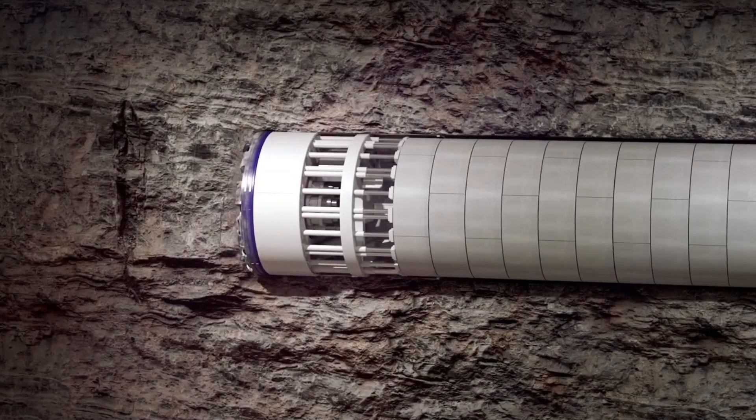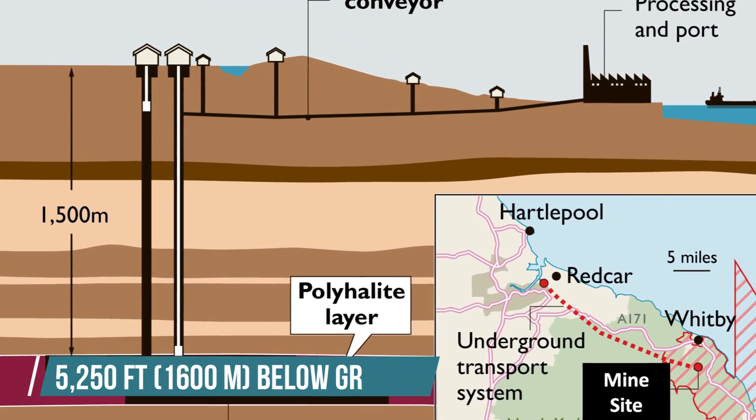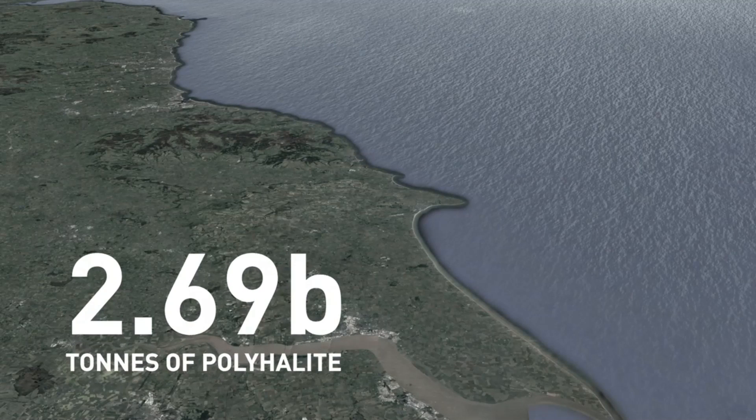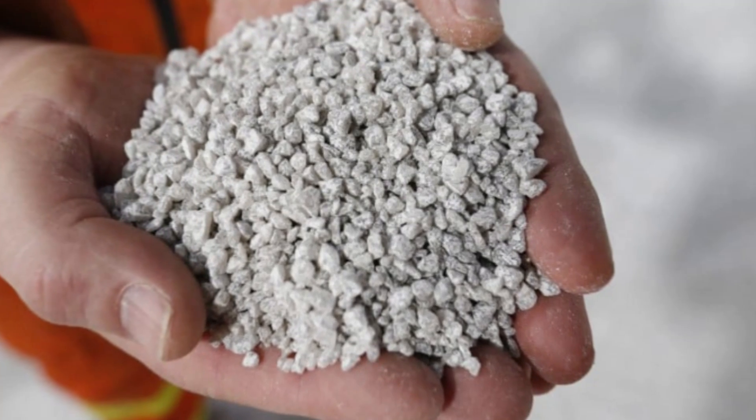Once completed, it'll be the deepest mine in Europe with the longest tunnel in Britain. The polyhalite is deposited 5,250 feet below ground with an estimated size of 2.69 billion tons, making it the largest polyhalite deposit in the world.